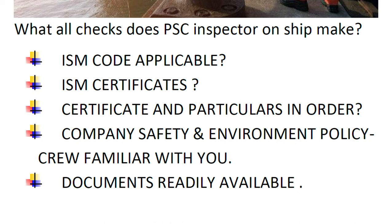Next, the inspector checks whether certificates and particulars are in order. Then, is there a company safety and environmental protection policy, and are the appropriate crew members familiar with it?